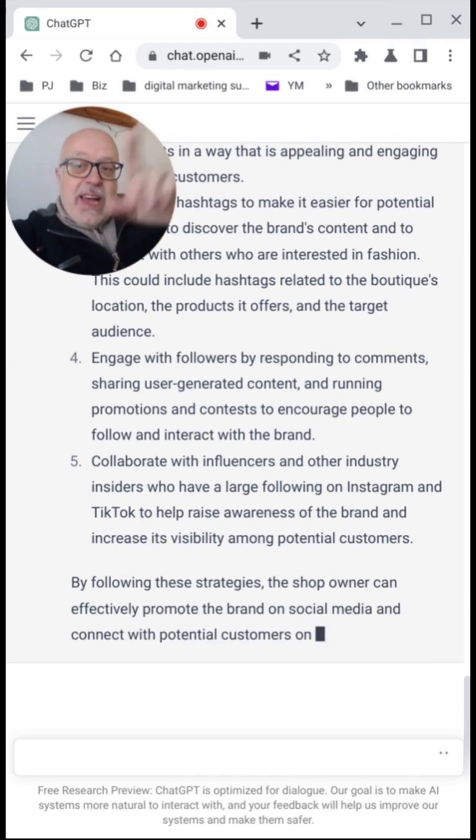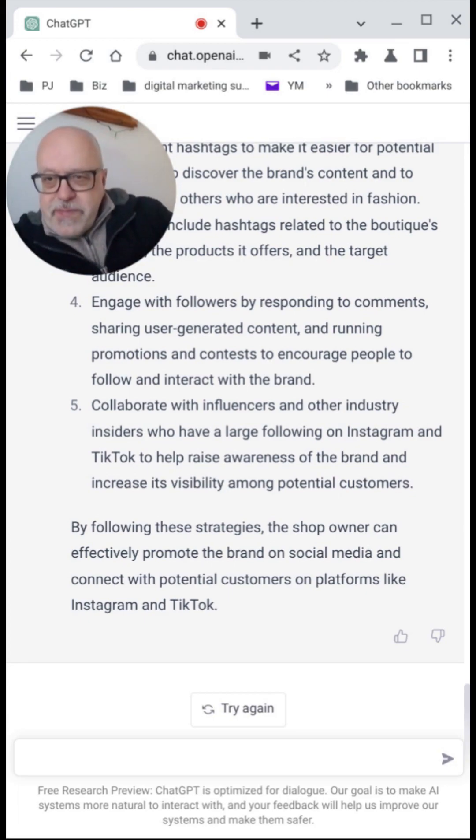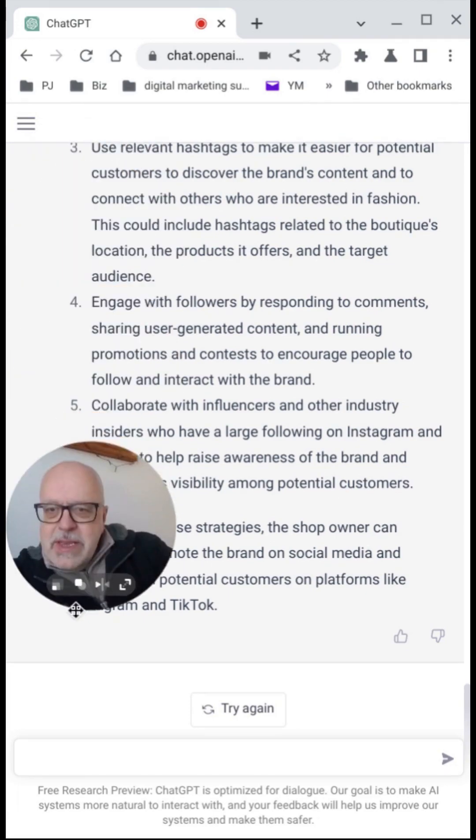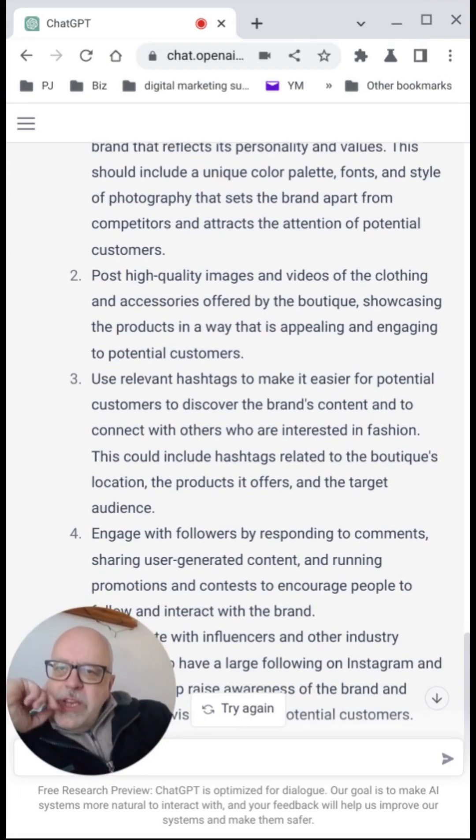Take that data as a skeleton — like an outline, the bare bones — that you will then put flesh on and breathe life into using your own creativity and your needs or your client's needs. So let's see what we get with this. Point number one: the visual aesthetic. Post high-quality images and videos of the clothing and accessories offered by the boutique, showcasing products in ways that customers can use them.